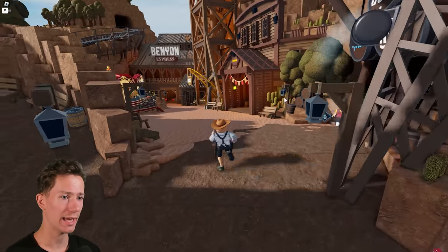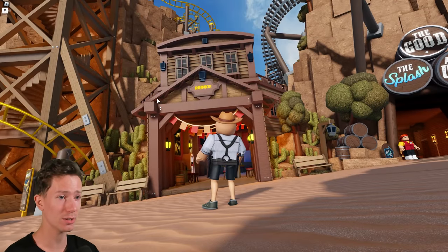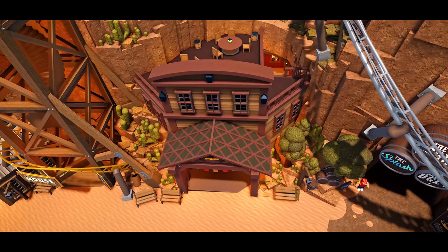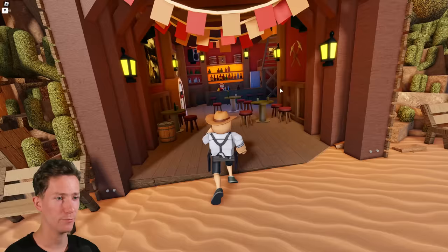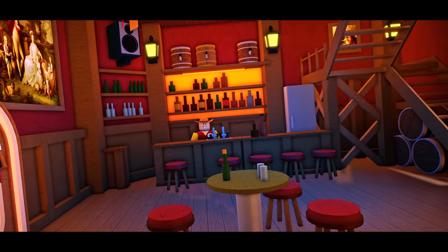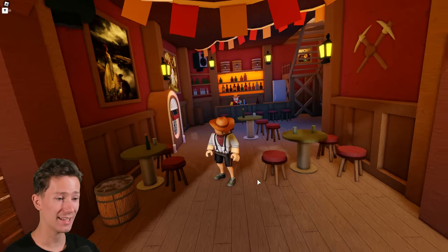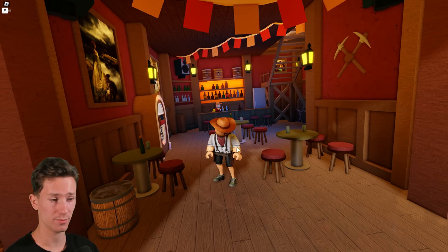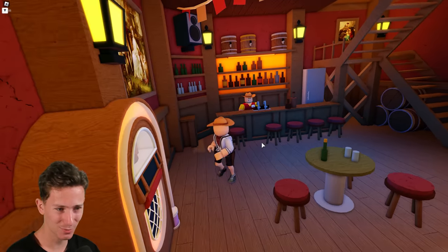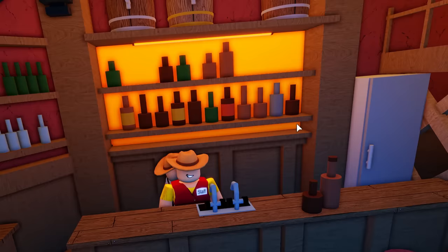Moving on, here we have the main area of the western section. This entire building is completely new — you haven't seen it at all. If we go inside, this has to be my favorite interior in the entire park so far. I really like the way this looks. The ground is shiny using some glass panels with opacity very high, which looks quite nice — I like the way it shines and reflects. Then behind here we have the bar with all the bottles. I really like how the light turned out; it looked quite cool.